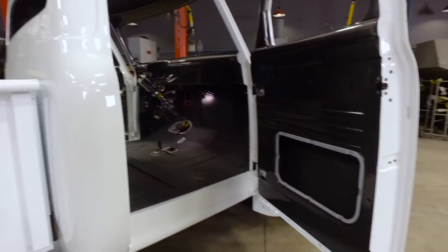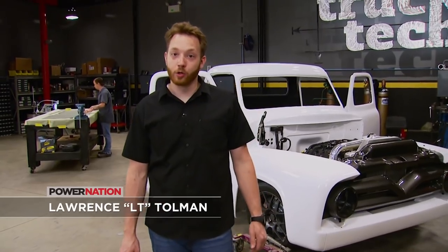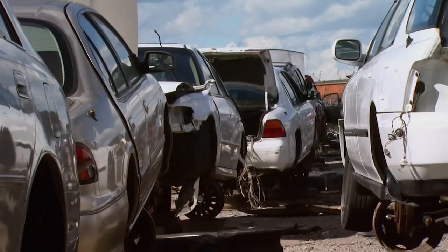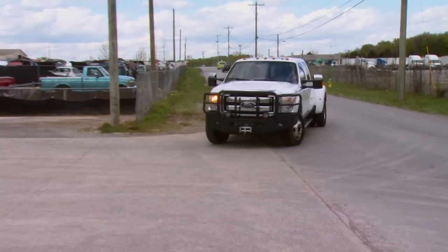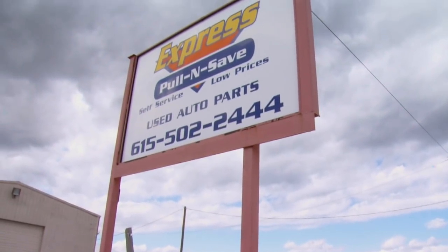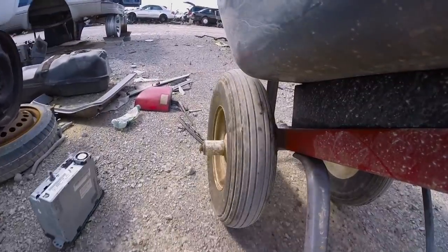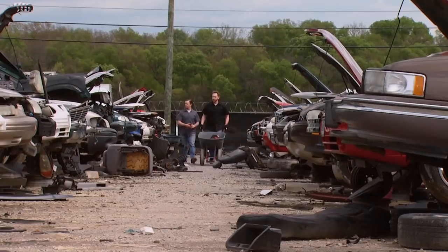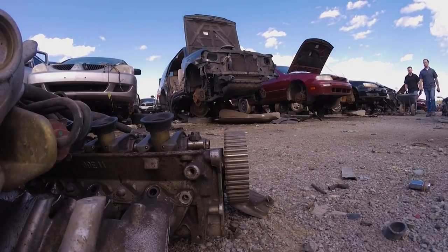We did have one problem — the '55 came to us without the factory bench seat, not that we would have used it anyway. So Jeremy and I road tripped down to a local salvage yard to see what we could find. With over 2,000 vehicles in their inventory, Express Pull and Save in Laverne, Tennessee should be able to accommodate us. Walking through an auto graveyard is one of my favorite pastimes — there's so many cool things in junkyards. It's better than going to the mall.